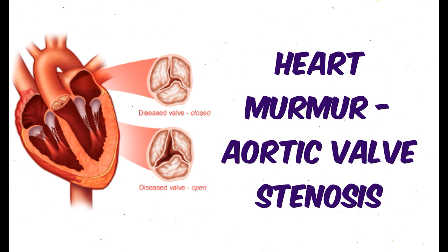Aortic stenosis. The murmur of aortic stenosis is systolic and harsh in quality. This murmur is heard with the patient leaning forward and the stethoscope at the second right intercostal space. Listen to a patient with typical aortic stenosis.